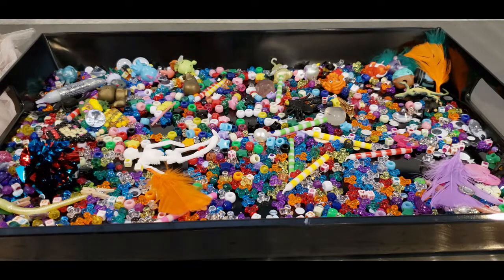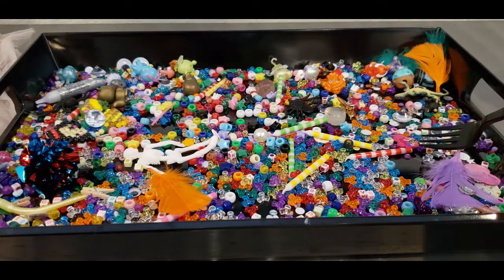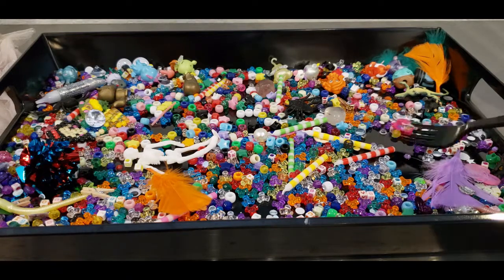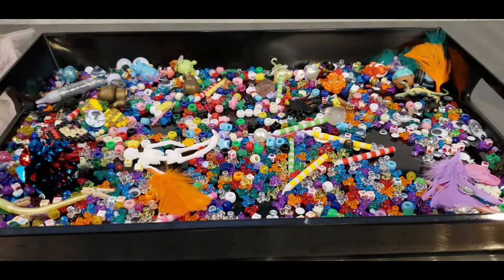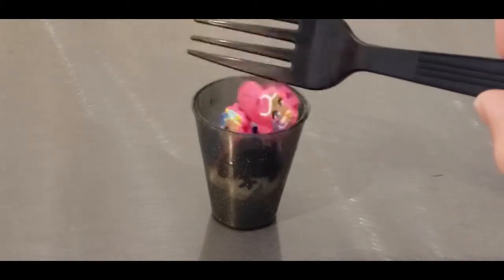Okay, now tell me if you see Shimmer anywhere. Oh, right there! All right, let's pick her up too and put her with Shine. Here she comes, let's put her in.